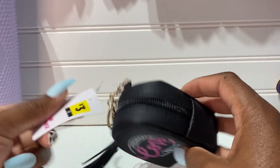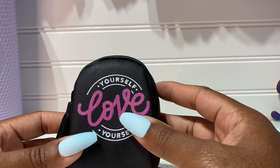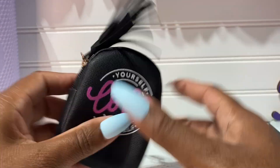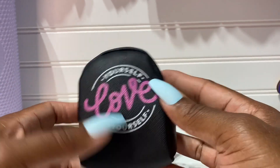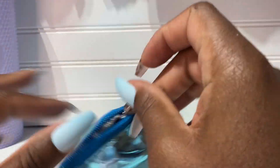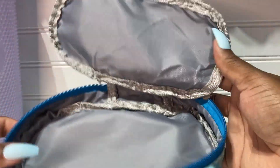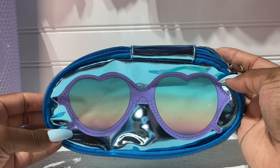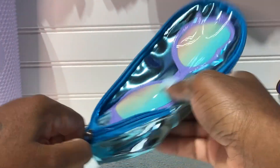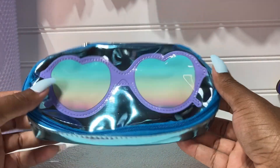I got this from Dollar General — three dollars, it says 'love yourself' — so cute little change purse. I did pick that up. Let's move along. I end up getting this one too, same price as the other one, opens up the same way. So cute, I love it — this is really nice. You can probably put your sunglasses in here if you want, you can use this for whatever.